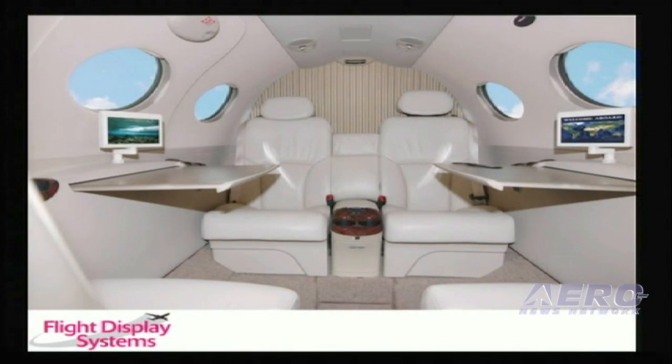This is a picture of that system installed in a Mustang. It almost looks like an OEM installation.